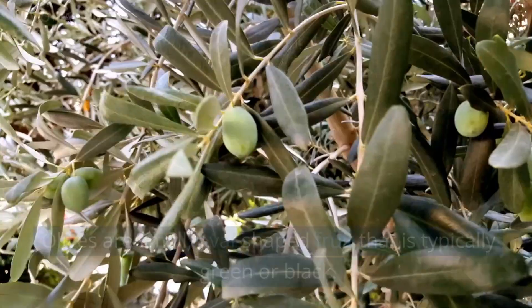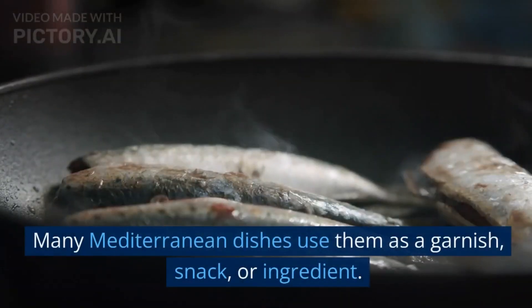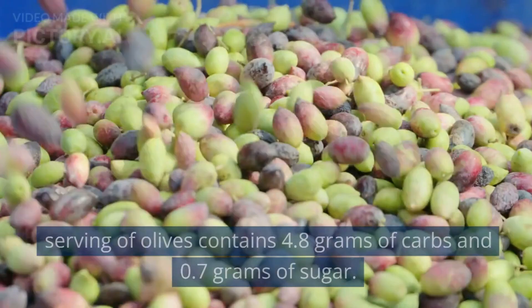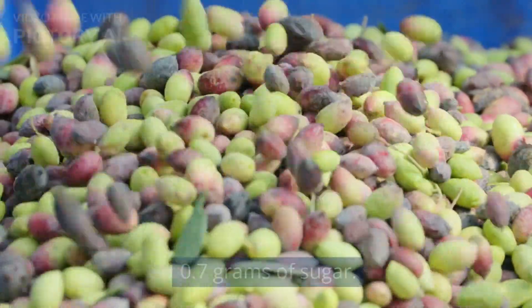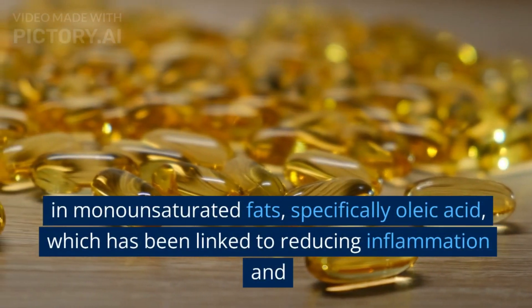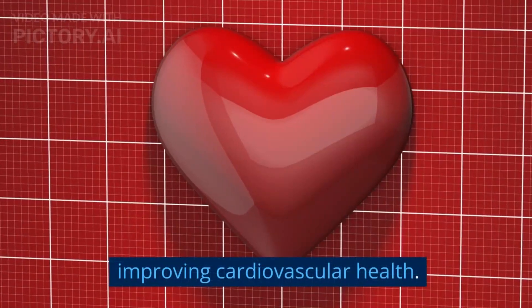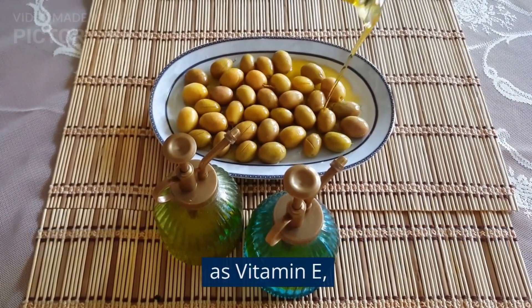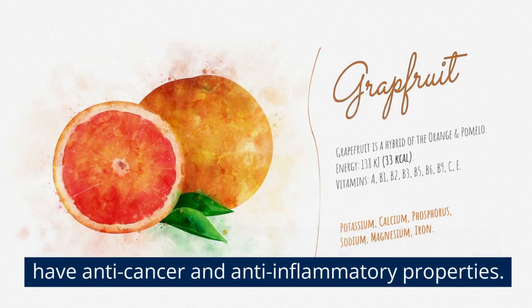20. Olives. Olives are small, oval-shaped fruit that is typically green or black. Many Mediterranean dishes use them as a garnish, snack, or ingredient. A 100-gram serving of olives contains 4.8 grams of carbs and 0.7 grams of sugar. Olives and olive oil are rich in monounsaturated fats, specifically oleic acid, which has been linked to reducing inflammation and improving cardiovascular health. Also, olives are a good source of antioxidants such as vitamin E, polyphenols, and other phytochemicals that may have anti-cancer and anti-inflammatory properties.